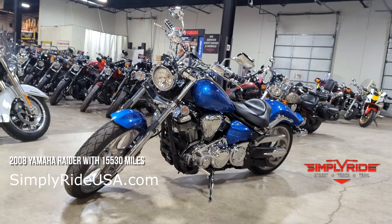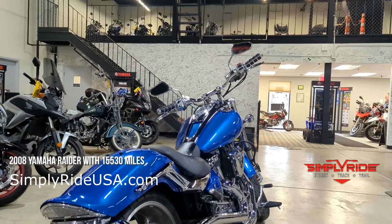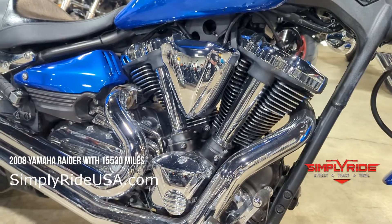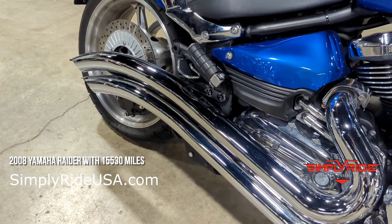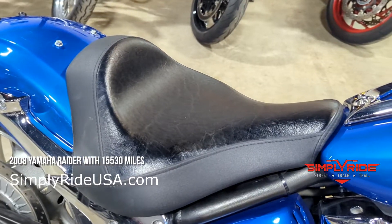First up on our list, we have an amazing Power Cruiser. This is a 2008 Yamaha Raider with about 15,500 miles on it. This bike is in excellent condition. We have a couple of aftermarket parts on this bike — we have some sweeping chrome pipes from Cobra installed, and we also have a solo seat setup, but we do have the passenger peg still installed.